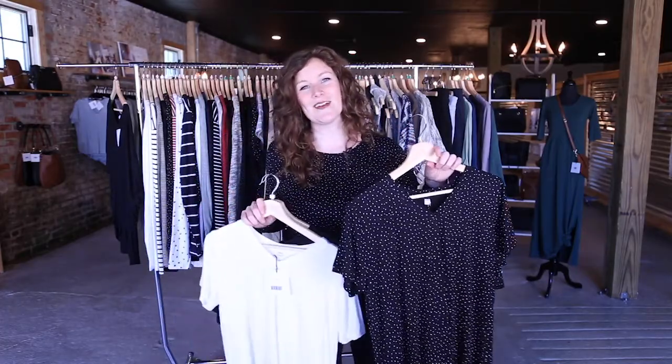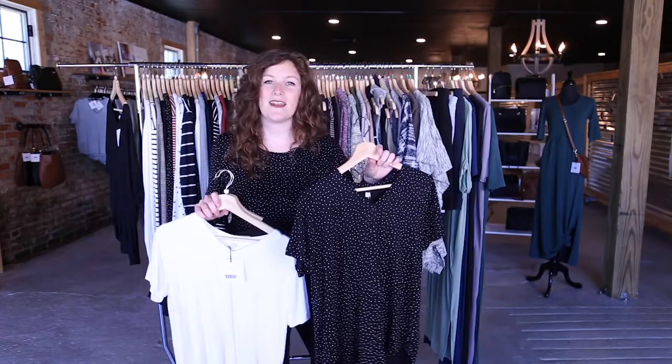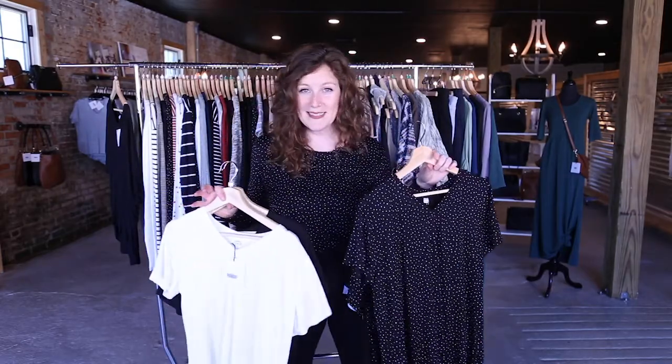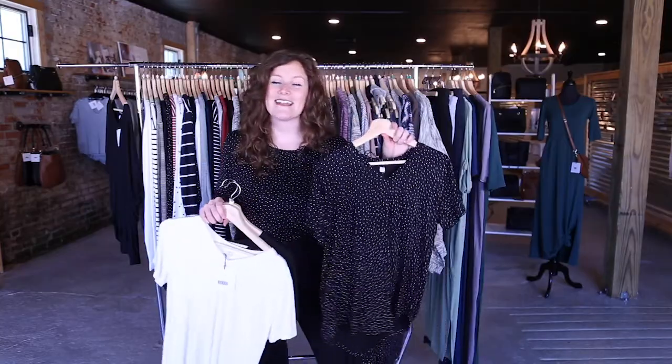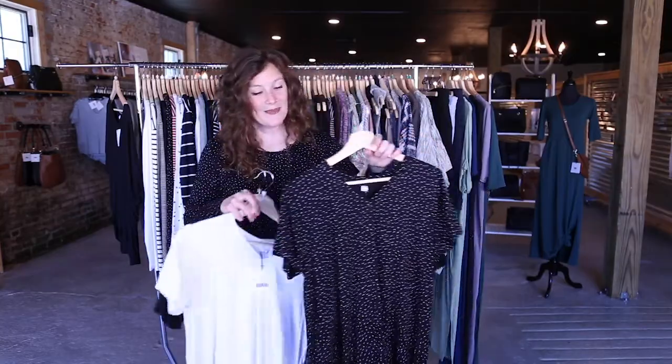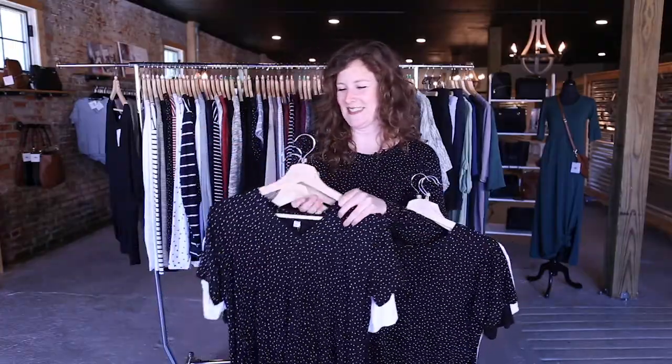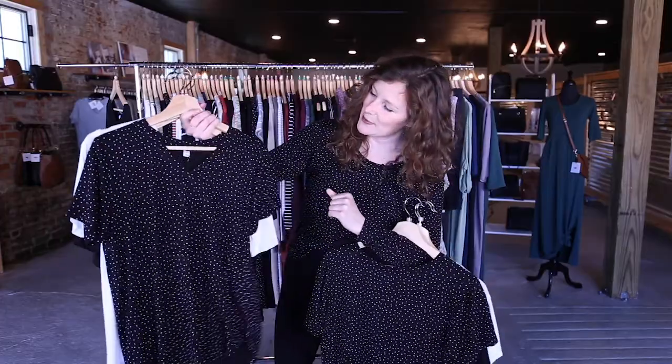It's kind of difficult sometimes for us to find these kinds of fabrics in the marketplace. For those of you who don't know, we buy all of our fabric remnants. So we get really excited when we're able to find pieces like this. This is one that we are really pumped about this season. You'll see it throughout the line — this is not where it stops. We really love this pretty micro print.